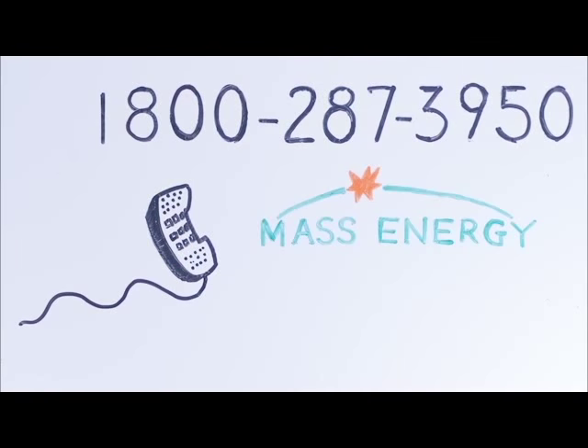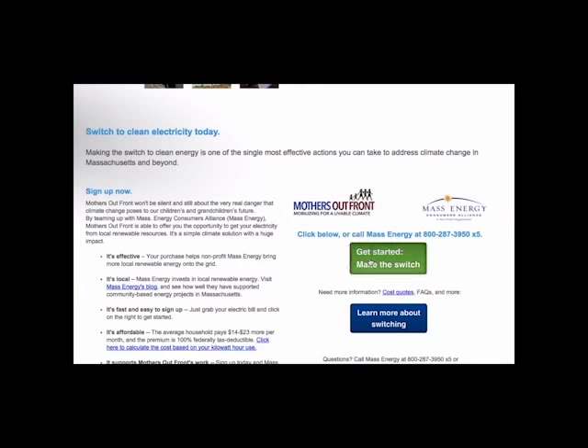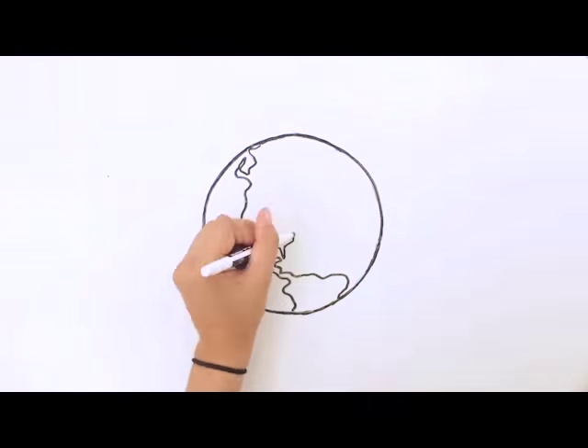To switch by phone, call Mass Energy and a real person will talk you through the steps. To switch online, go to the Mothers Out Front website and click here, then here, then enter your zip code and follow the prompts. That's it — just follow the steps and click on through.